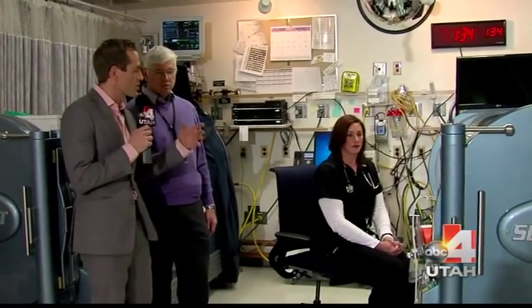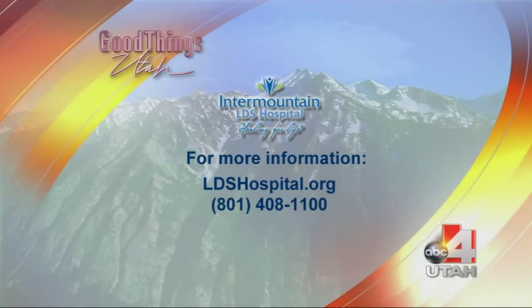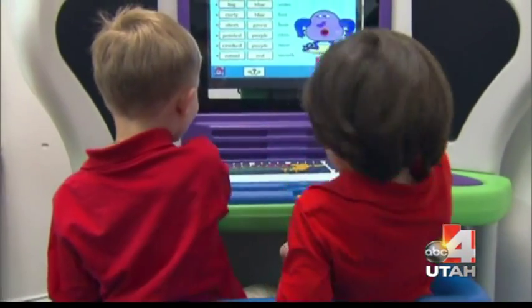Dr. Weaver, I appreciate you walking us through how this whole process works. We'll have a lot more information on our website at goodforyou.com. What a cool way to get some therapy!